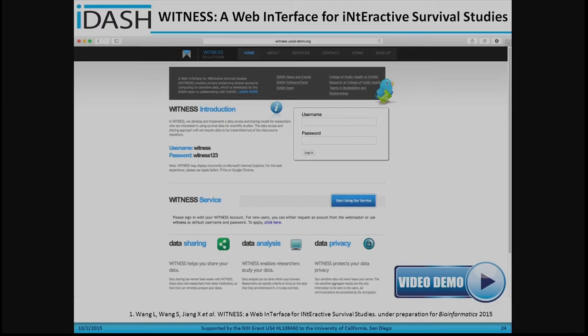Here is a snapshot of the proposed iDASH tool. We named it WITNESS, which stands for a Web Interface for Interactive Survival Studies. This tool is developed based on the R Shiny framework, and we provide a user web interface that can perform secure analysis. We also provide an administrator panel so an administrator can perform fine-grained access control over data, functionalities, users, and so on.